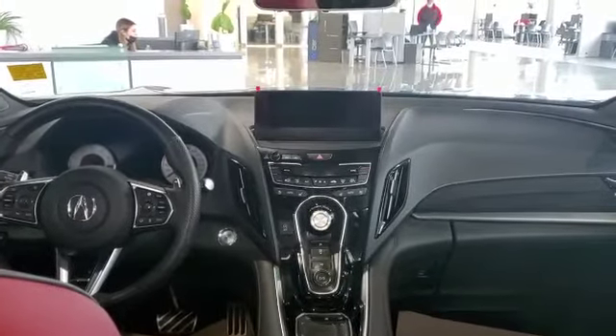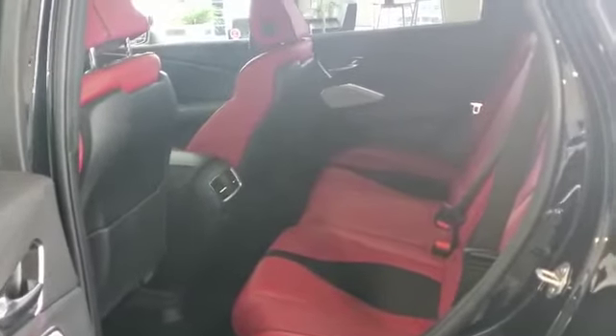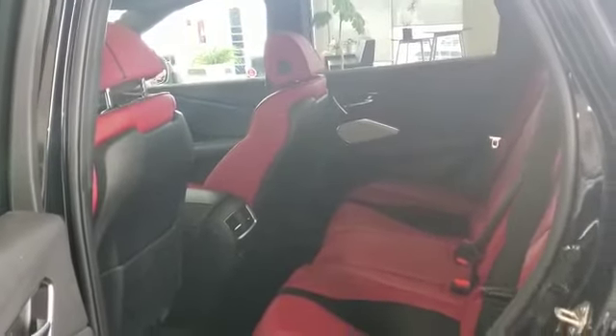Let's check out the back seats. Pretty spacious — I am 5'11" and I can still fit easily with ample headroom and legroom for myself.